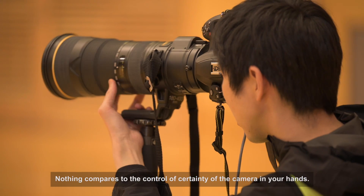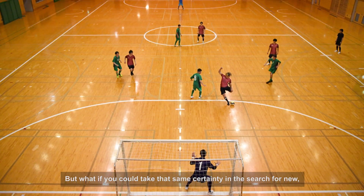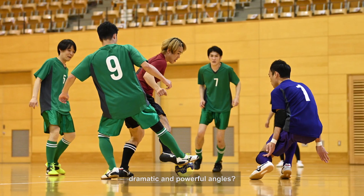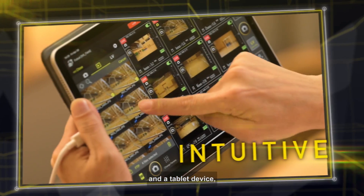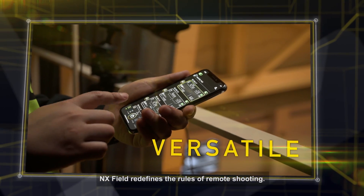Nothing compares to the control and certainty of the camera in your hands. But what if you could take the same certainty in the search for new, dramatic and powerful angles? Using a simple LAN cable and a tablet device, NX Field redefines the rules of remote shooting.